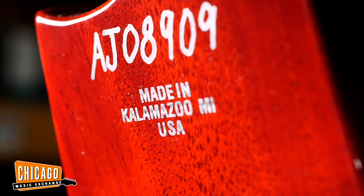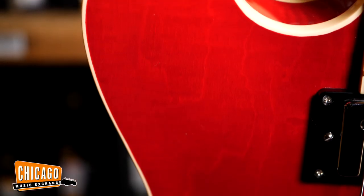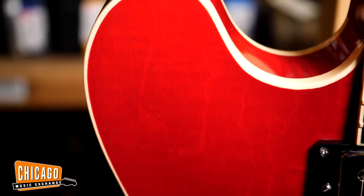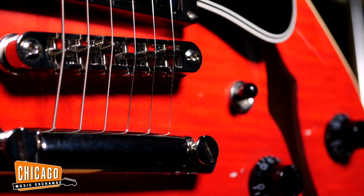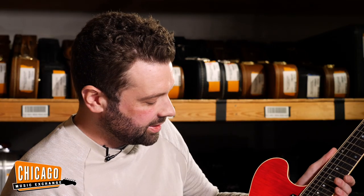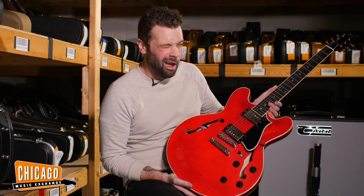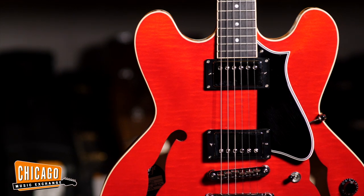I'm from Kalamazoo, Michigan — born and raised. That's where Gibson was founded and spent all their existence through like 1984. And Heritage guitars are built in the same factory using a lot of the same tools and machines that they used to build golden era Gibsons. The 535 obviously takes some cues from another guitar that ends in 35. I would argue that for the money, this is just pretty unbeatable for the quality of instrument that you get.